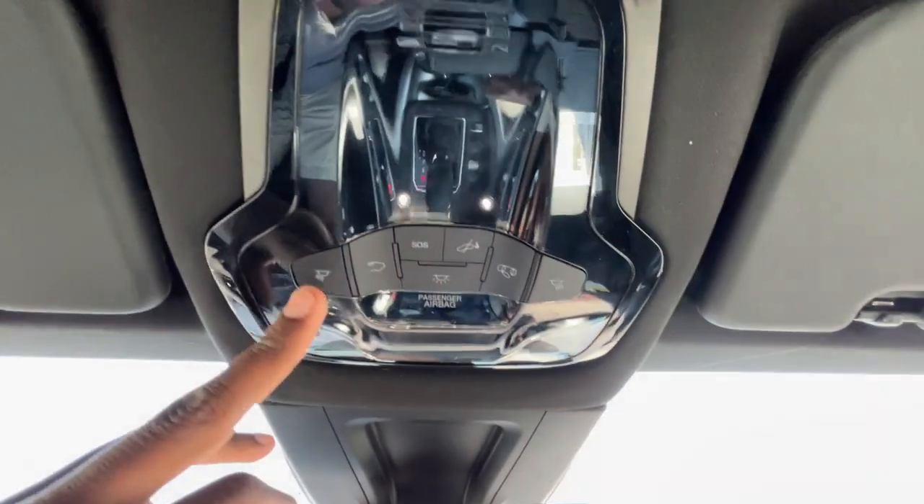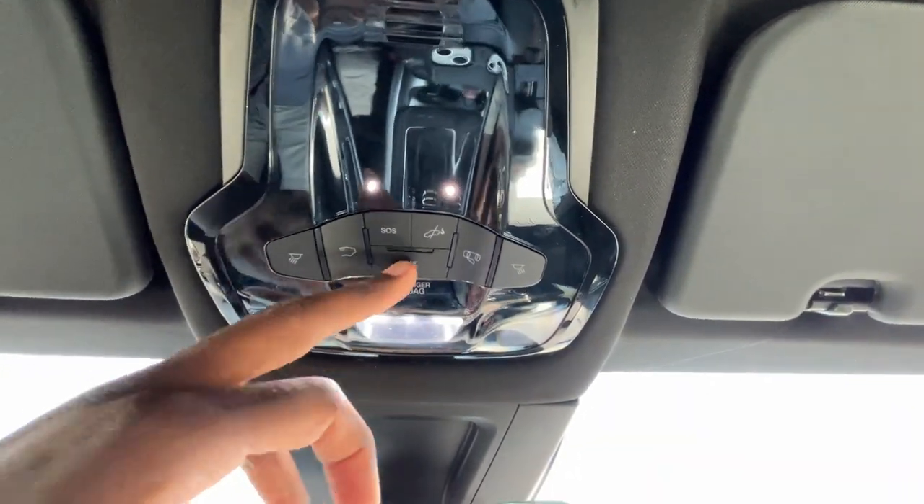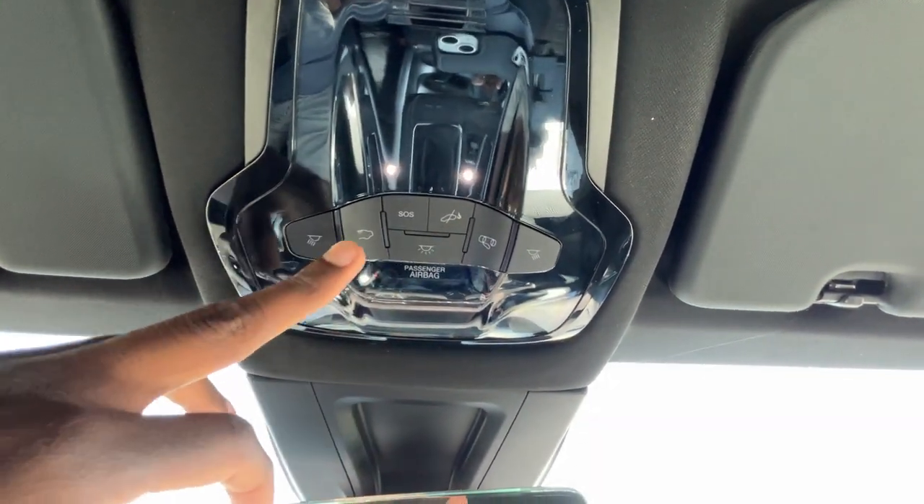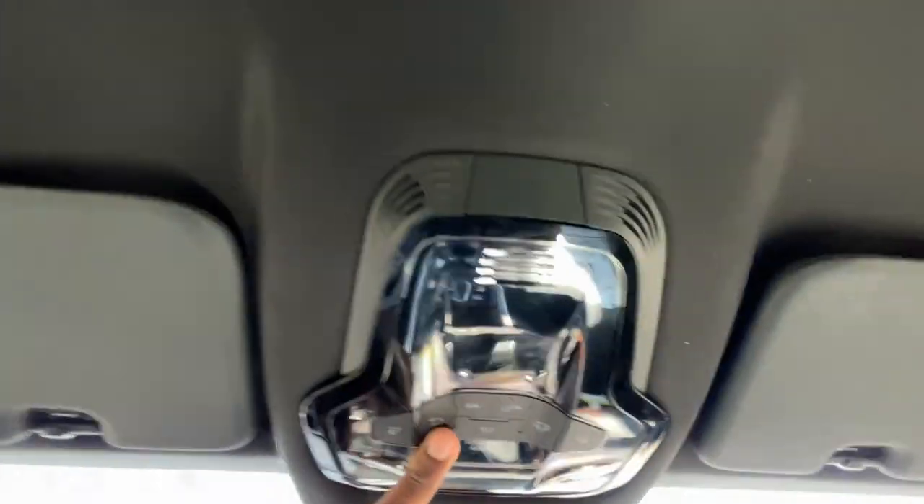Over here we can control the dome lights for the front and set all those settings, and this toggle controls the ones in the back as well.